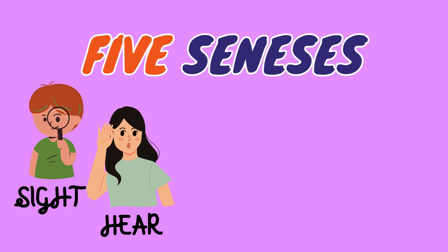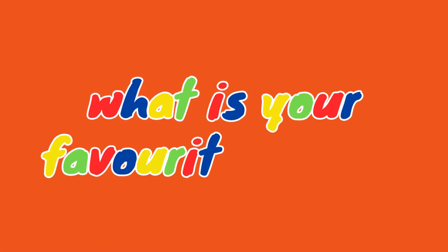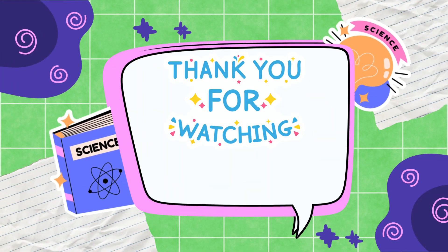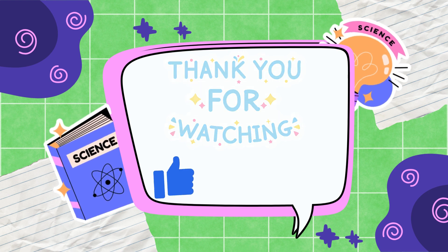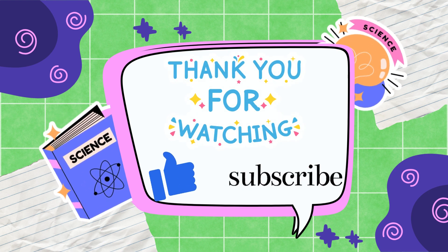Wow, wasn't that fun? Our five senses — sight, hearing, smell, taste, and touch — help us explore and understand the world around us. What's your favorite sense? Thanks for joining us today on Elementary Explorers. Don't forget to like and subscribe so you won't miss our next adventure. See you soon.